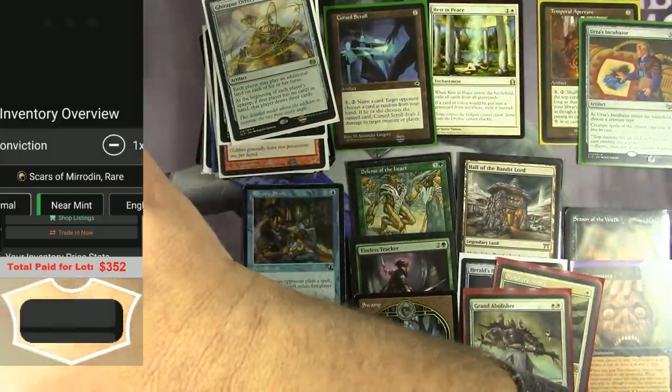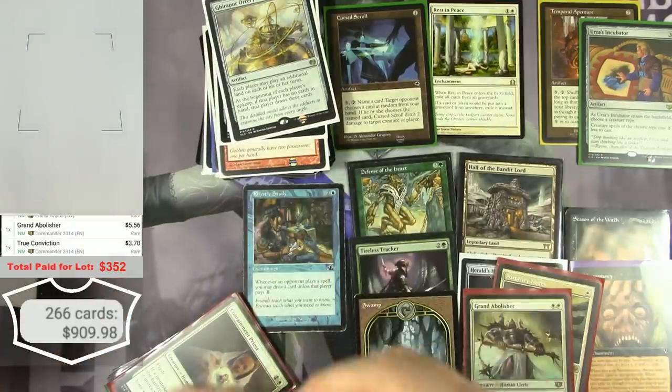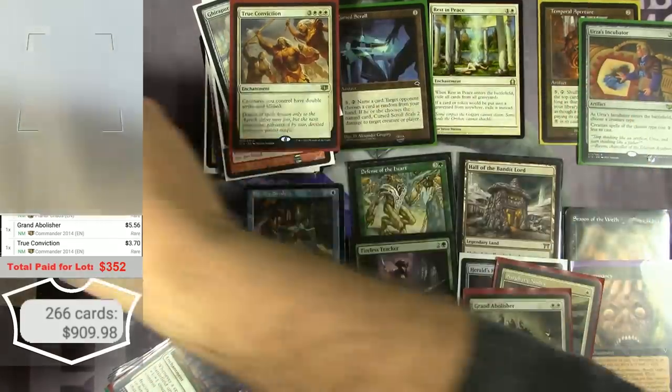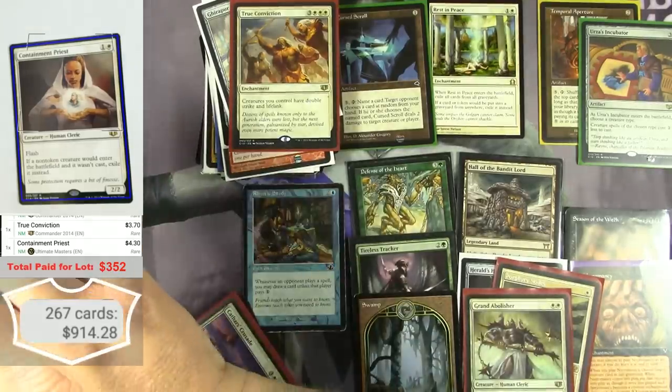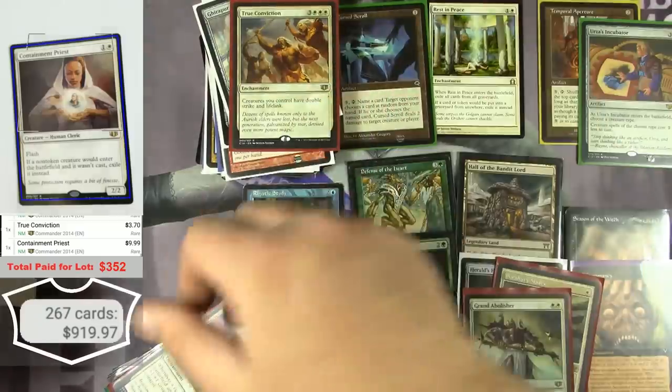True Conviction, different version. And a Containment Priest — even though it just got a reprint, the Ultimate Masters version is $4.30, and the Commander 2014 version is still $10.